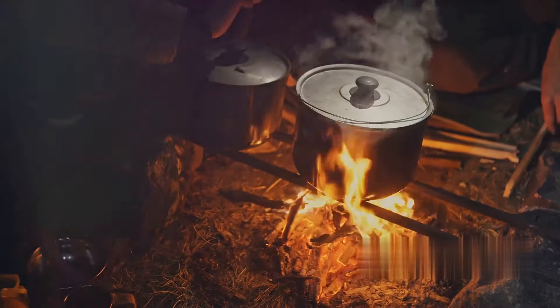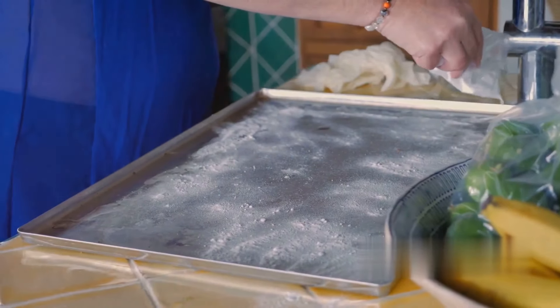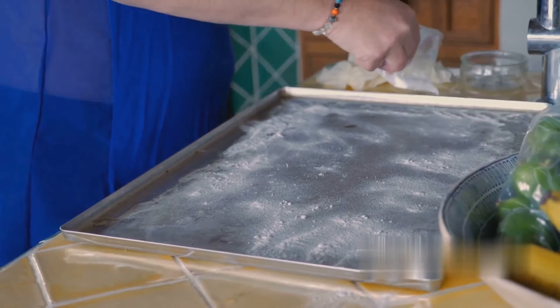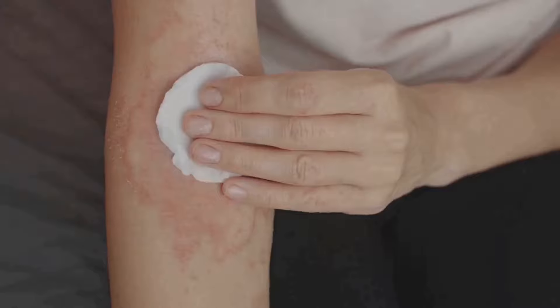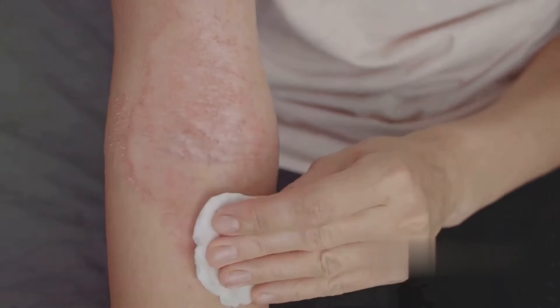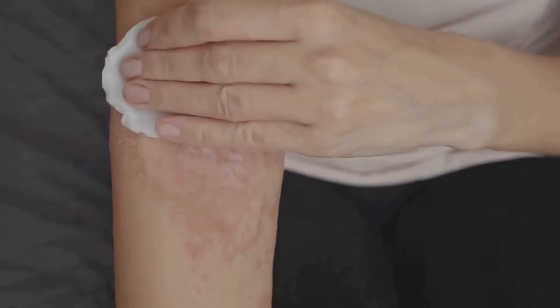Now let's talk about oral hygiene. If you're stuck without toothpaste, baking soda can step in. It's mildly abrasive, which helps to remove plaque and polish, clean and deodorize your teeth. You can even use it as a mouth rinse to freshen your breath. Remember, it's not as effective as fluoride toothpaste for long-term dental health.